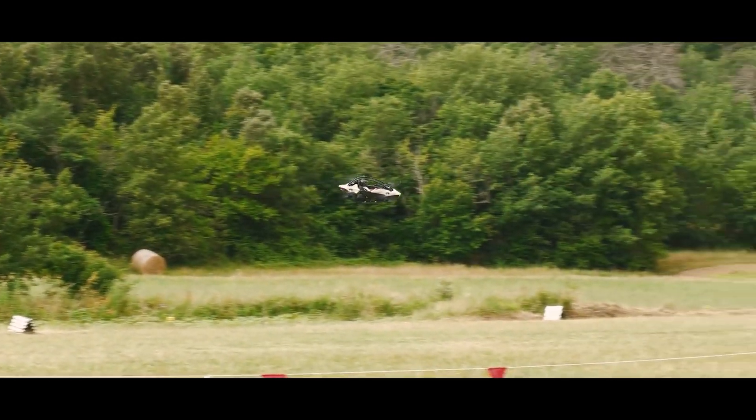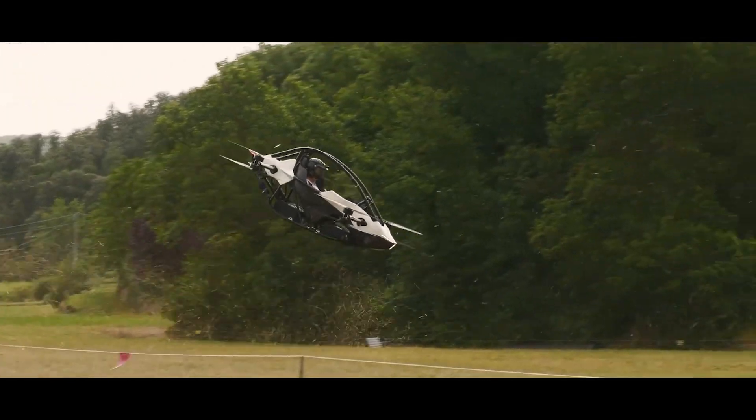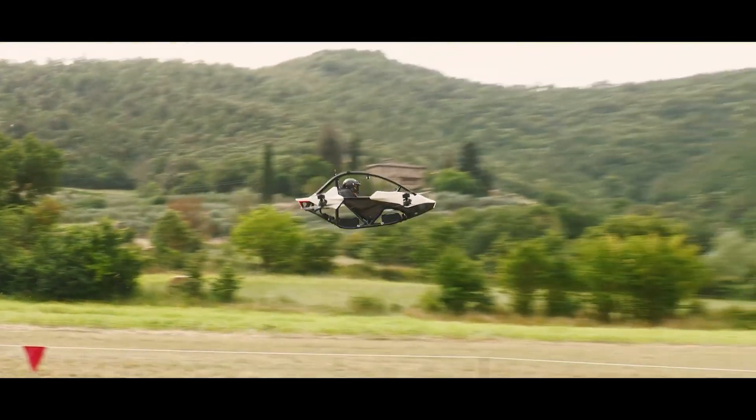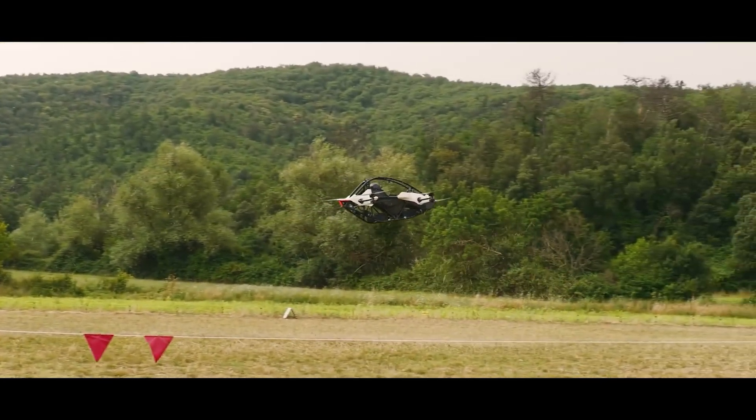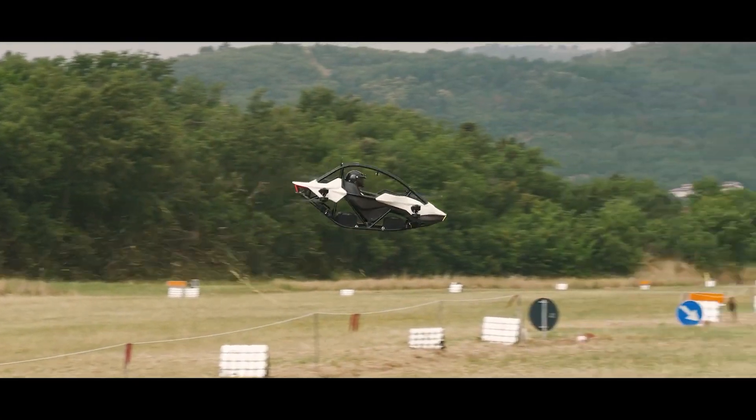But here's the kicker. Jetson's entire production run for 2024 and 2025 has already sold out. So if you were hoping to jump in one of these bad boys anytime soon, you might want to add waiting list to your resume.